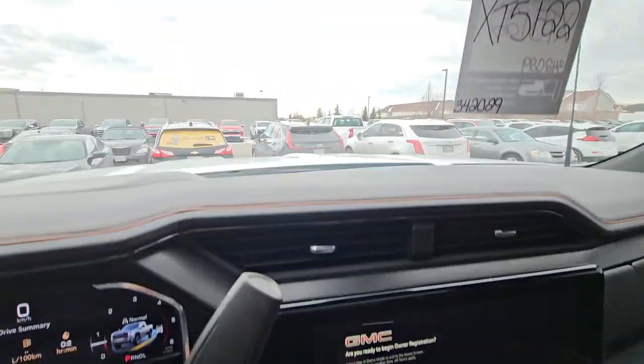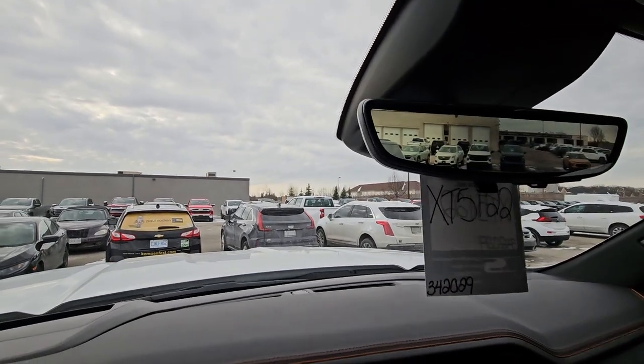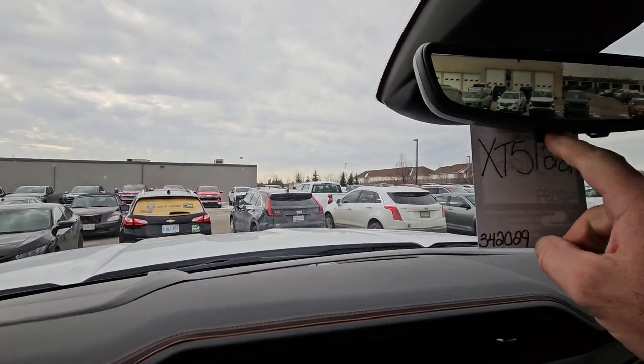Lane keep assist. Park assist. And then you pick up the camera mirror — a lot of people love that, gives way better visibility. Dedicated hydrophobic mirror for that.